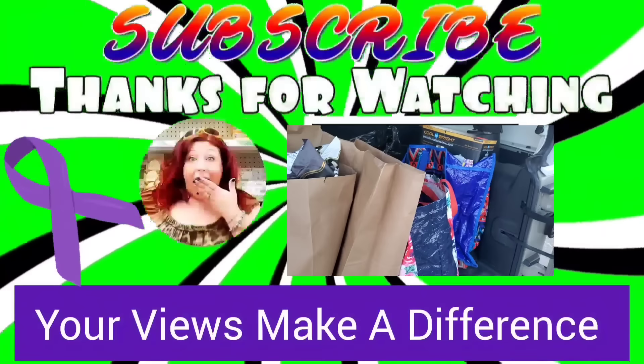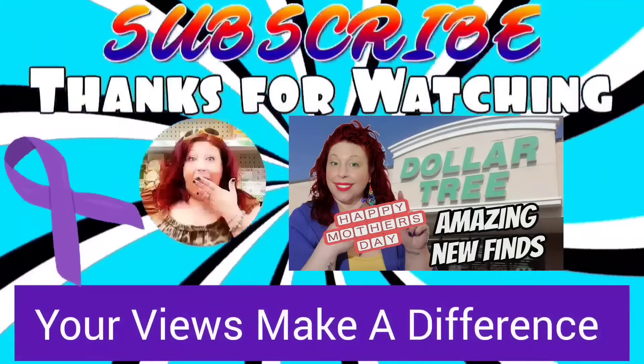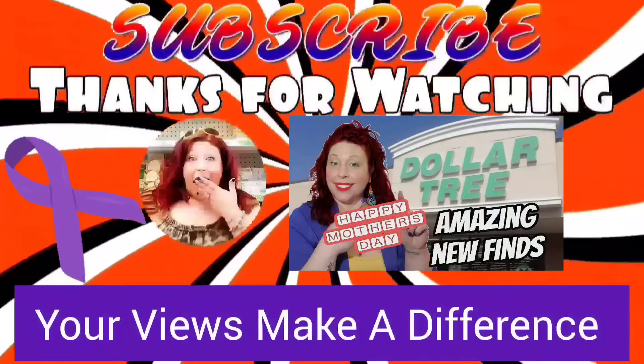That's it, guys! Have you found anything amazing lately? Leave a comment down below, don't forget to like this video, share it with your friends, and subscribe. Stay safe and stay savvy, bye bye!